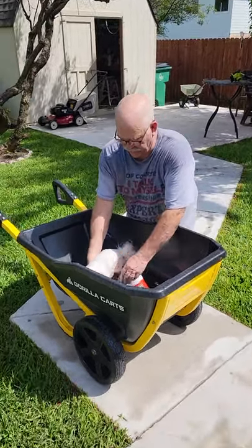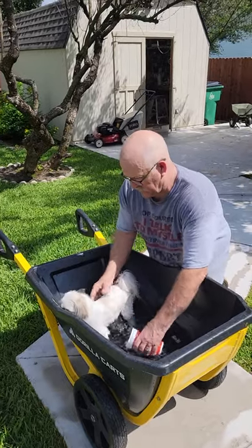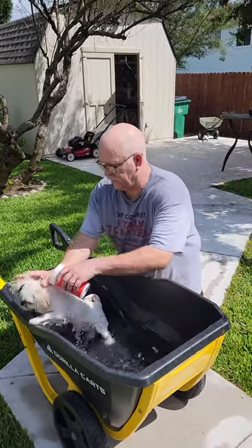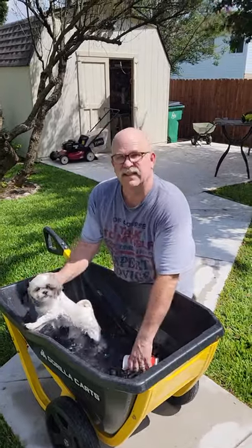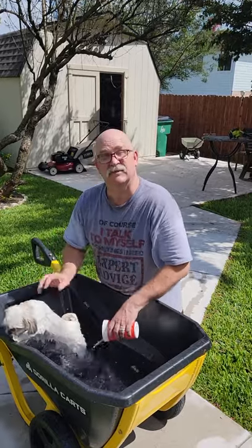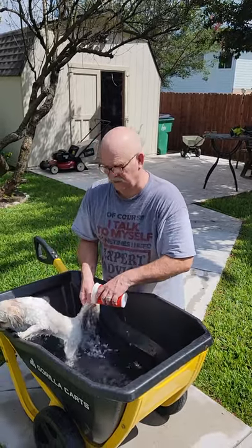I got my little one here. You just set her right in. Give her a quick little wash. It's about 95 degrees out today, so you wouldn't want to do this in the winter months, but in the summer months it's a great place to wash your dog.